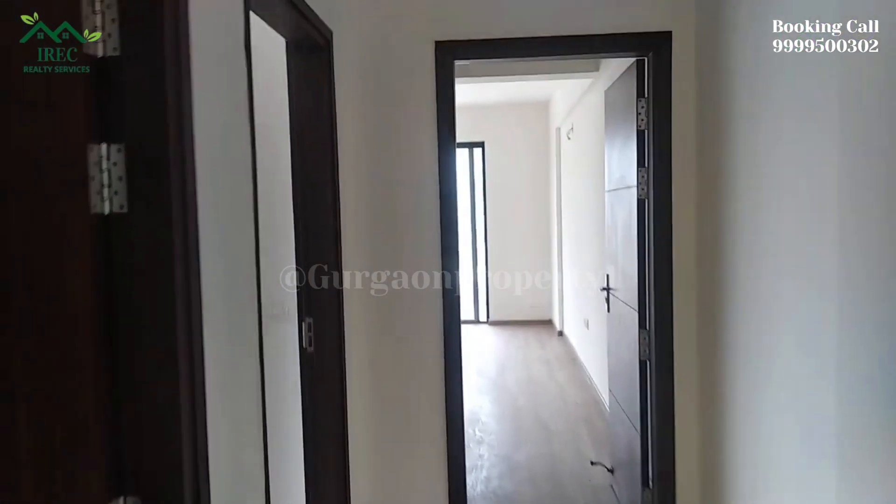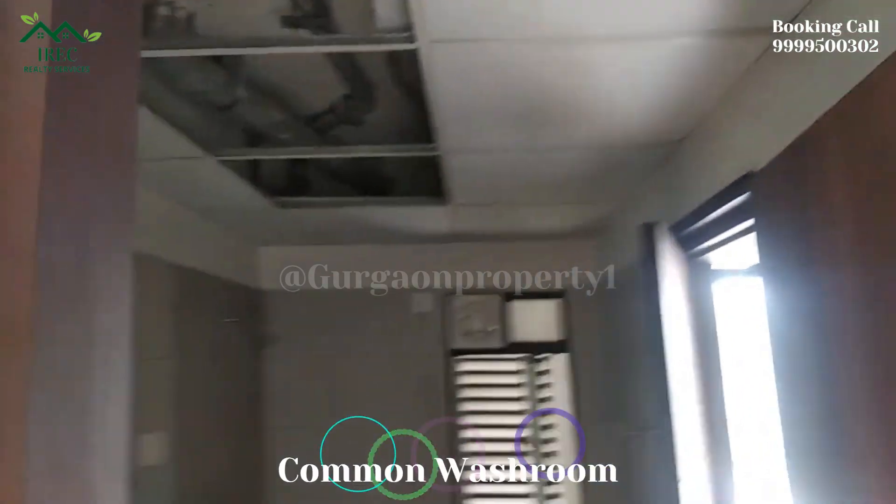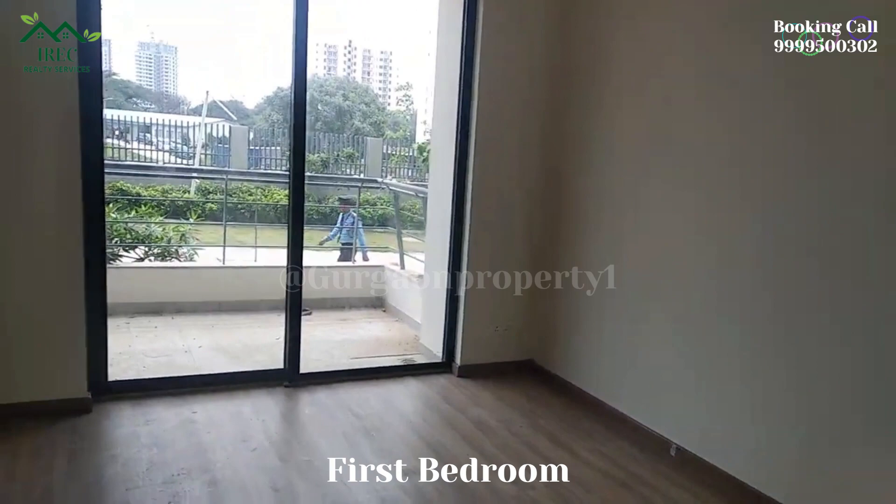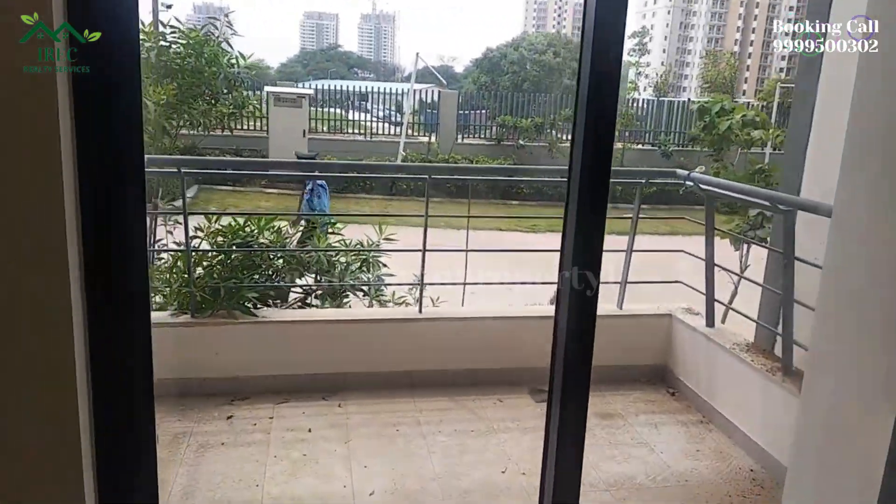Godrej Oasis Sector 88A के 2BHK apartment आपकी रुचि रखते हैं — उनकी परियोजनाओं, सुविधाओं और कीमतों के बारे में अधिक जानकारी के लिए स्क्रीन पर दिये गए नंबर पर सीधे हमसे संपर्क कर सकते हैं।